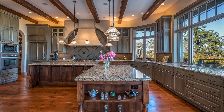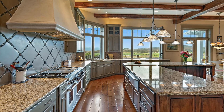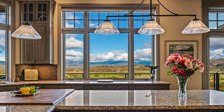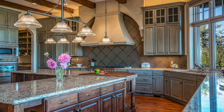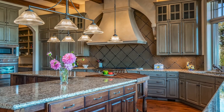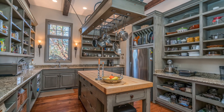The kitchen is designed with the utmost class and functionality. Professional grade appliance package, timeless finishes, a great layout, and plentiful storage will meet the expectations of the most discerning chef. The butler's pantry is a fitting complement to this incredible kitchen.